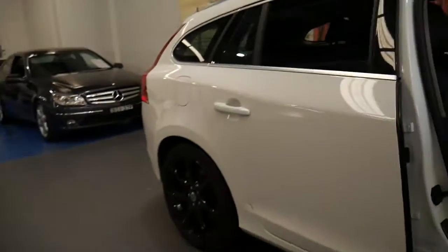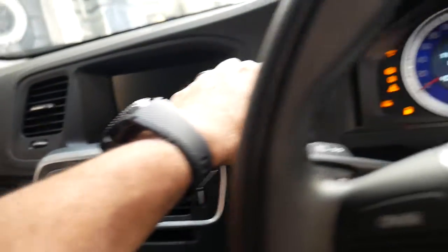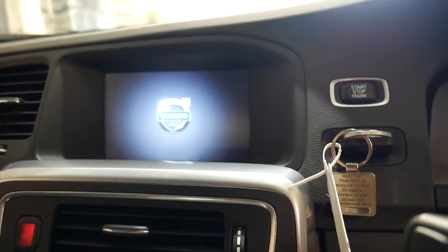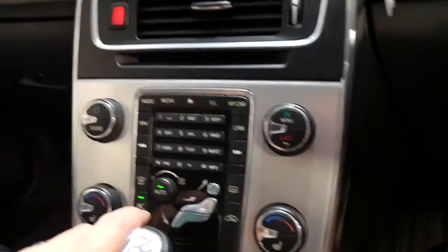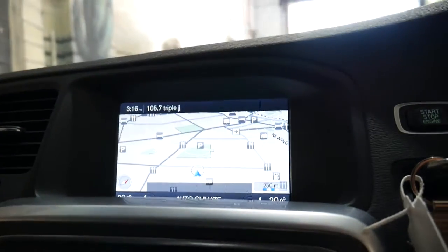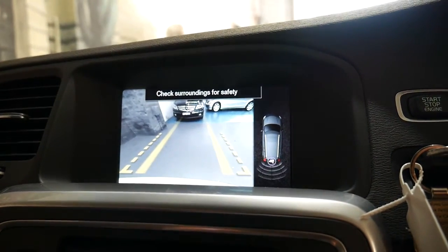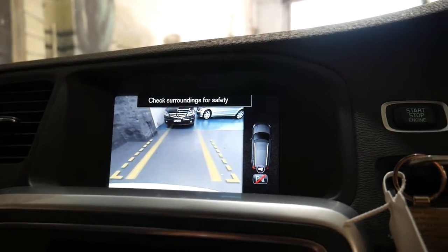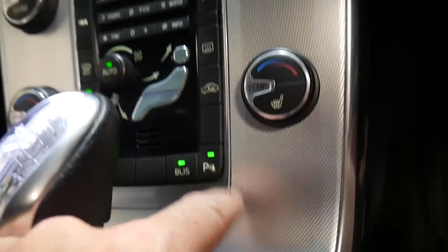These cars have got what we call the side impact protection system, which gives you a large intrusion bar through the doors. Inside, it's all nice and modern — icy cold air conditioning, all your Bluetooth, navigation, and media. You click OK and you've got that lovely wide screen. Pop it in reverse and you've got your reverse camera, back into drive, back into park. Heated seats, blind spots, and parking sensors are all on there.